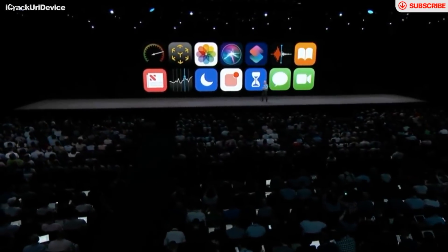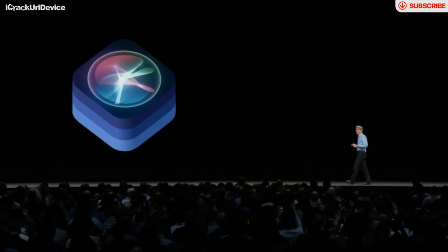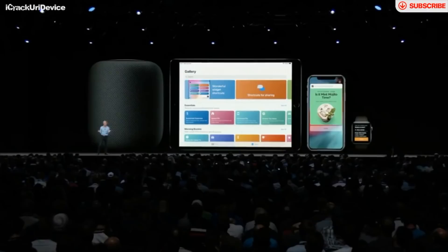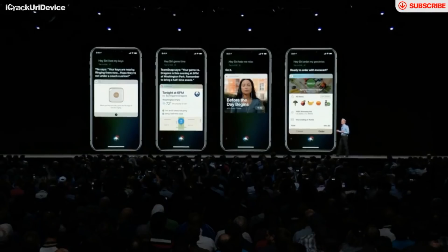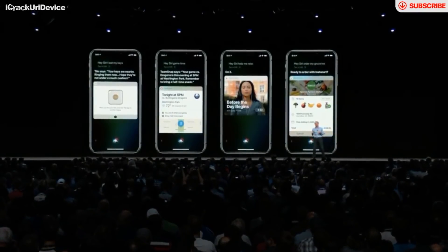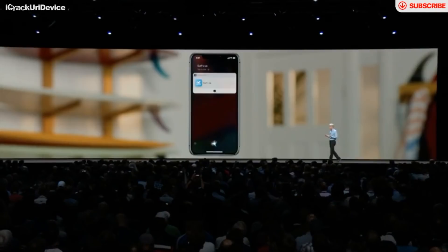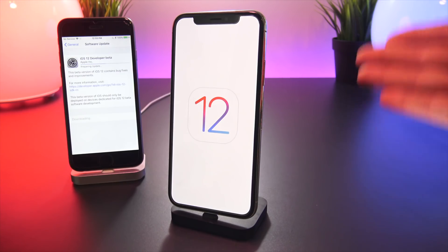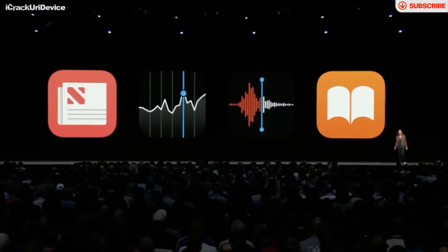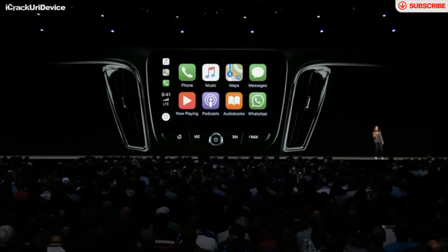iOS 12 is primarily going to be focusing on speed, performance, and fine-tuning the OS. Most impressive to me is that Siri is going to be receiving some major new updates. A new app coming to stock iOS is called the Shortcuts app, allowing users to create Siri shortcuts with third-party apps. From first appearance during the keynote, it looks like this app is going to be just like IFTTT, but built directly into the operating system. You can create custom Siri commands to activate a variety of things in iOS and third-party apps.